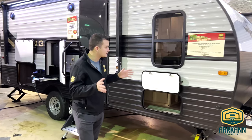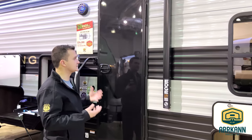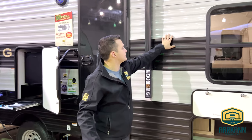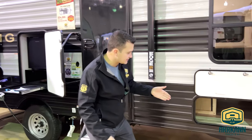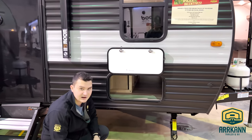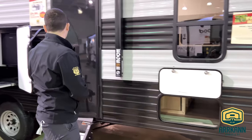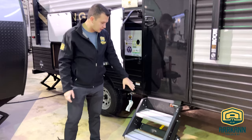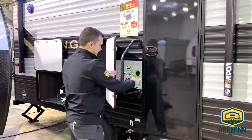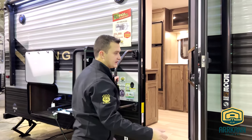One of the cool things I love about this is the black gloss door — it creates a little sleekness and blends in very nicely with the silver and the gray. You have a lot of cubby space underneath that extends all the way out to the other side, as well as overhead storage. We also have solid steps, a friction door, and an extension of the grab handle, which makes it easier to get in and out.